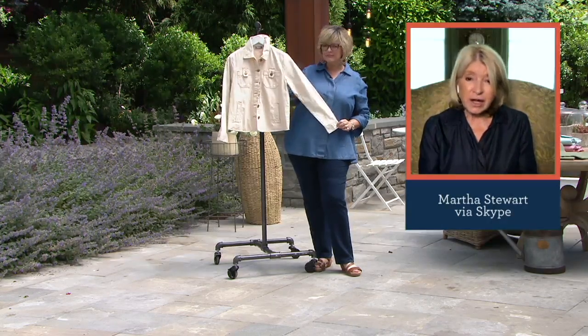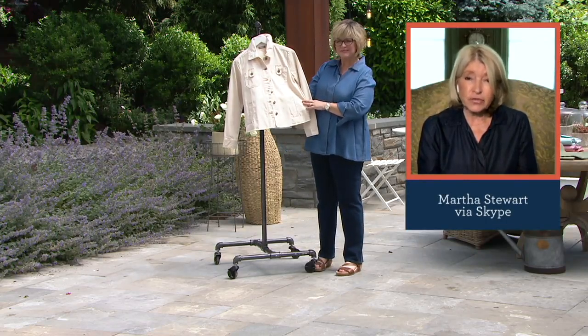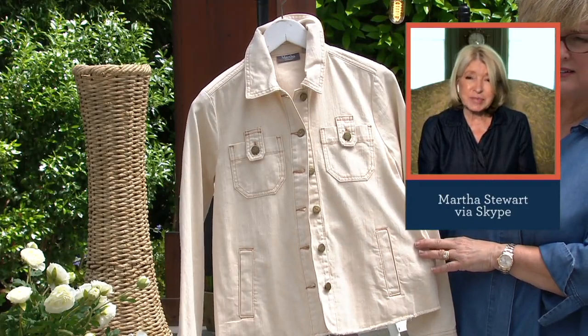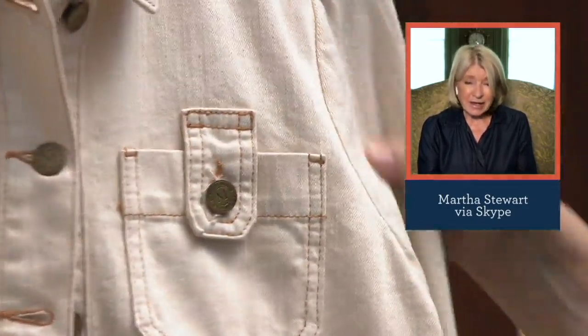And the color — that's a hard color to find in any kind of over jacket. And this goes with pretty much everything. Everybody looks good in it: blondes, brunettes, black hair, red hair. Everybody looks great in this.